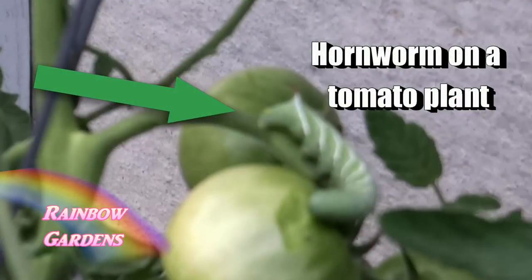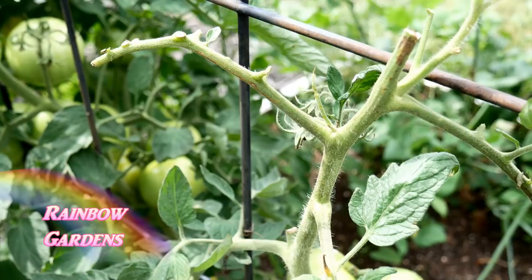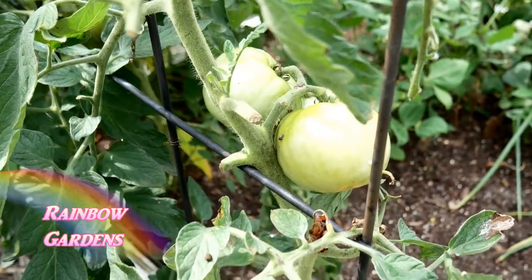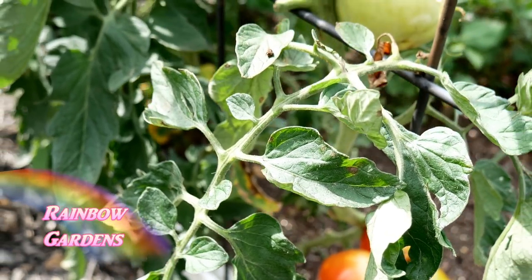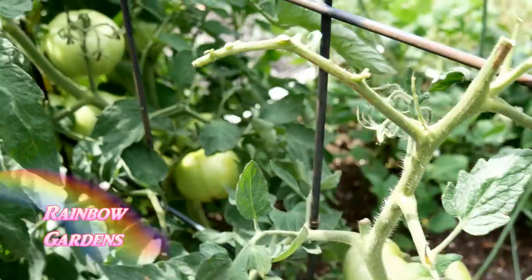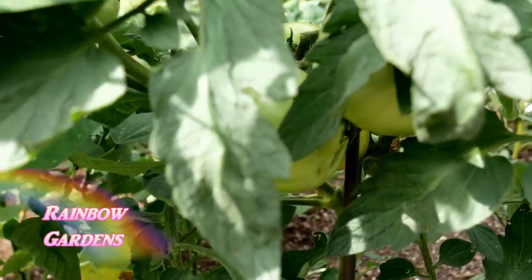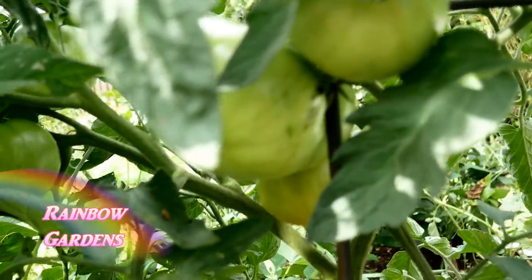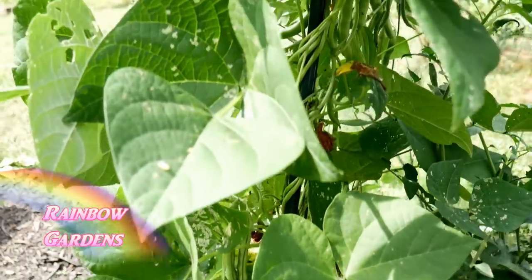I had a hornworm on here yesterday. This is what hornworm damage looks like — they'll just chew your plant right down and take all the leaves off. I hand removed that one. They're camouflaged pretty well but first you'll notice the damage, and then if you look real close you'll see the worm. This next tomato plant is setting a lot of fruit — I think it's a red beefsteak.